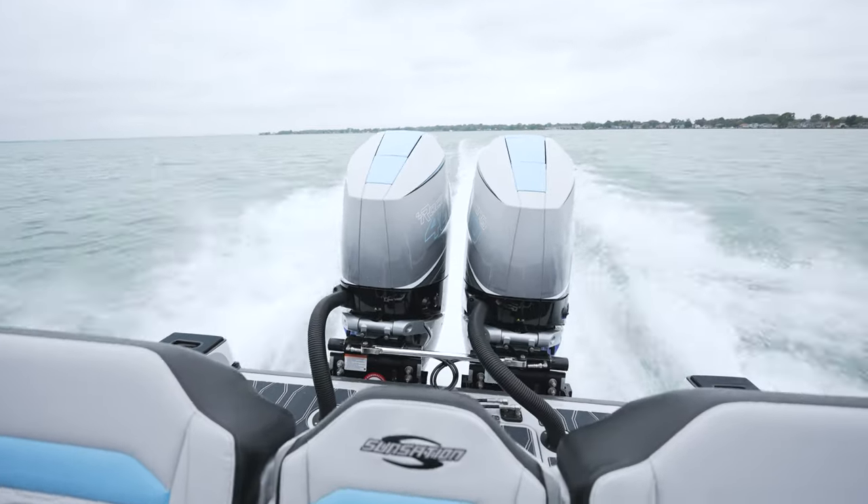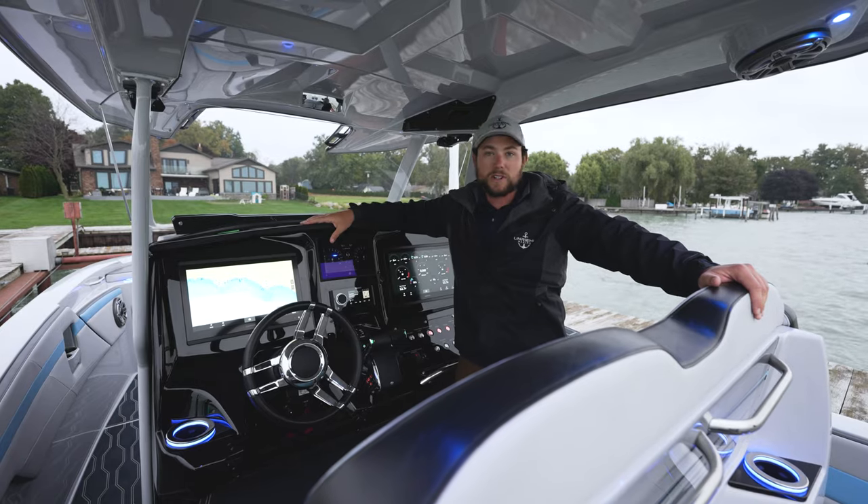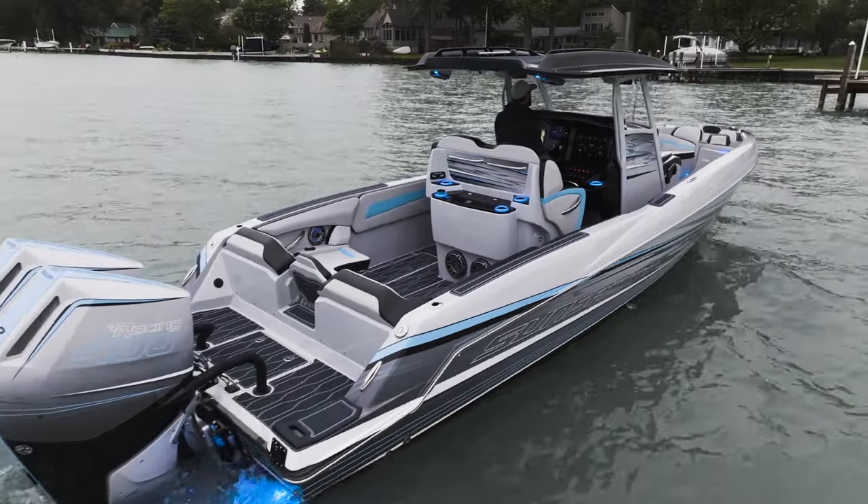I hope you guys really enjoyed this walkthrough of the Sensation 32 CCX. If you have any questions, reach out to Unreal Performance — we would love to show you why this should be your next boat.